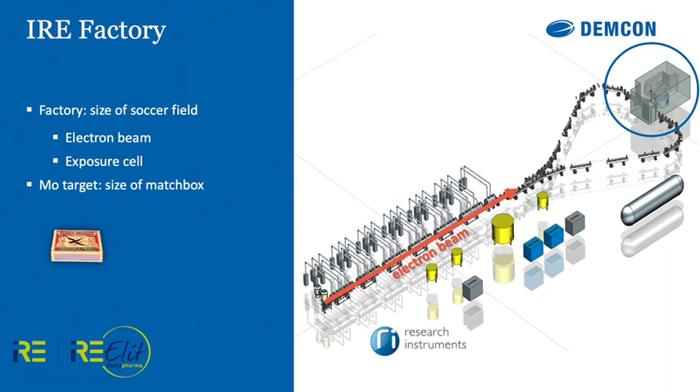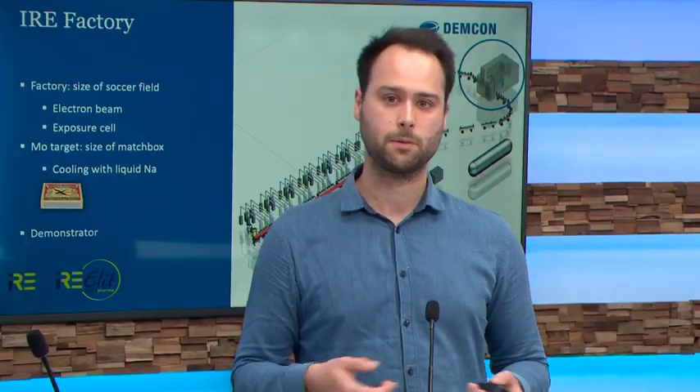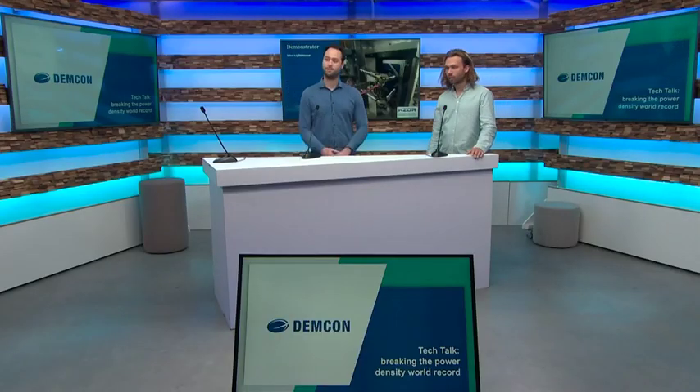To solve the cooling challenge, we use sodium — we cool the target with liquid sodium. This is the main challenge. To solve it and prove that this principle works, we have to come up with a demonstrator. Gerard will talk about this demonstration.